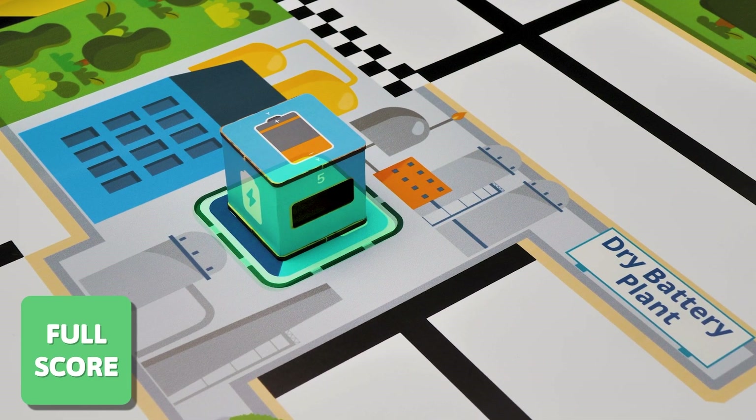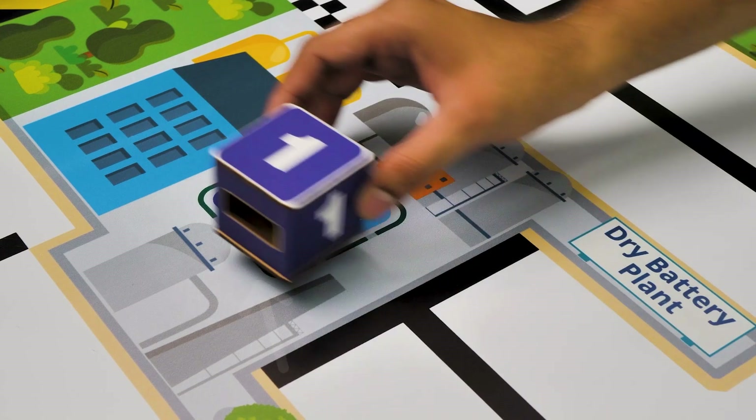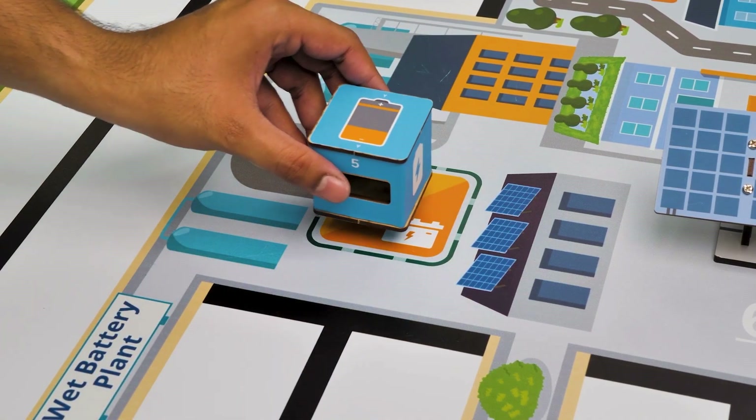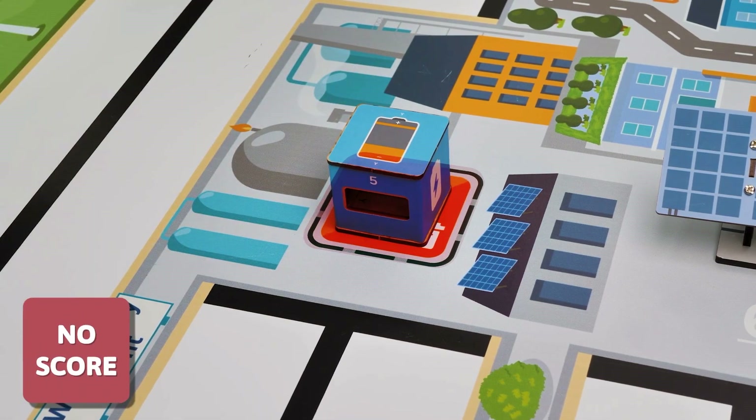If the respective cube is fully in the respective drop point, you will get full score. If the respective cube is partially out of the respective drop point, you will get half score. If the cube is placed at the incorrect drop point, you will get no score.